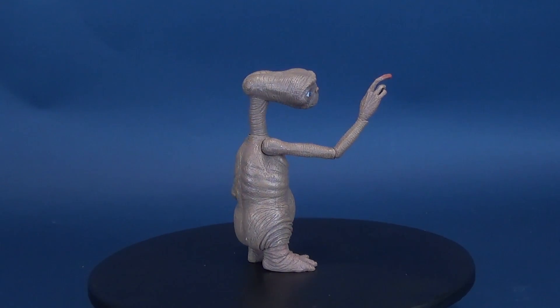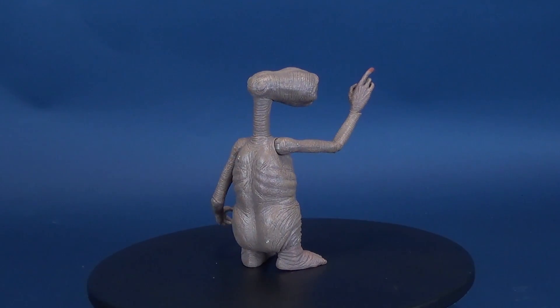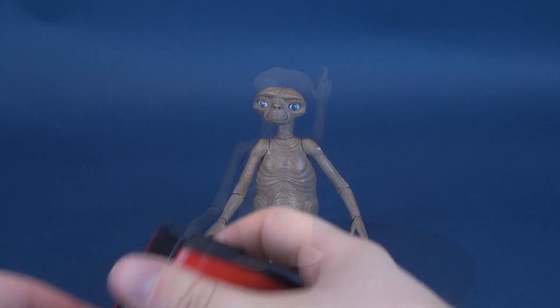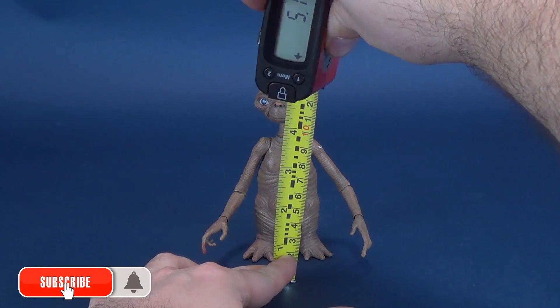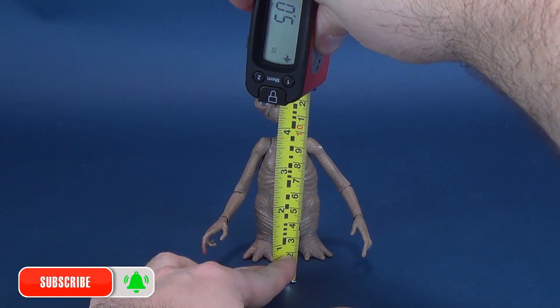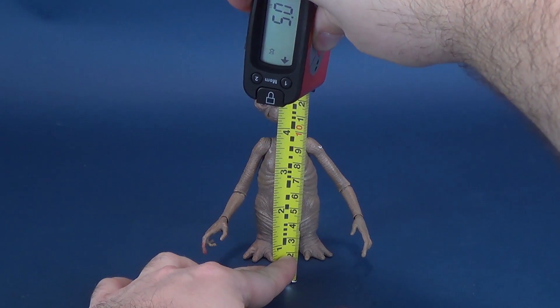ET comes included with a bag of candy, a towel, and an extension to his neck. That was a long time ago. First thing we're going to do is measure off to the very top of ET — not something I did back then when I first had a look at this guy.